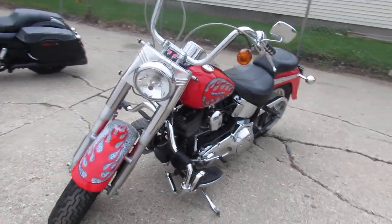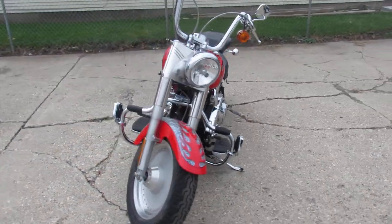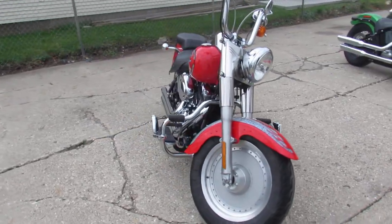Hey guys, ApprovalPowersports.com here doing some videos on some bikes we just got in. This one here, 2001 Fatboy.